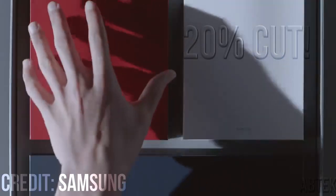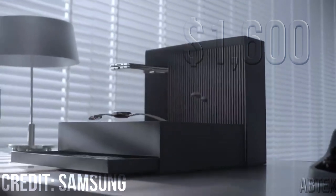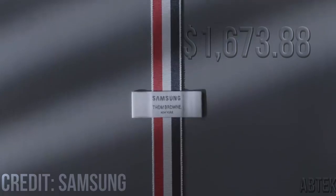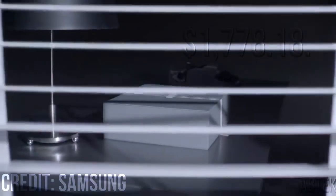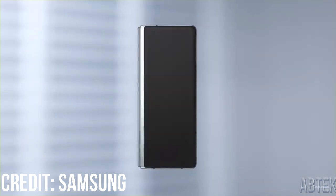A 20% cut would list the Fold 3 at around $1,600. Twitter user Tron obtained a leak recently that reveals the smaller storage option will be listed at $1,673.88 and the bigger one at $1,778.18. As for pre-order information, it's still too early to gather any trustworthy information on when you can pre-order the Galaxy Z Fold 3.